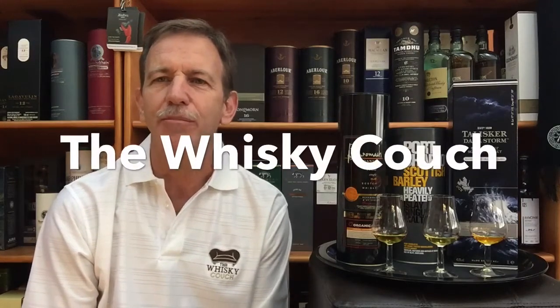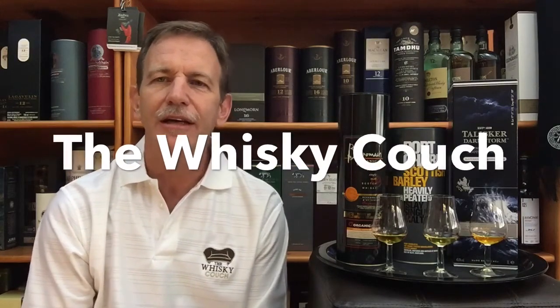Welcome back to the Whiskey Couch here in Pretoria, sunny South Africa, with me Gustav Miller as your host. In this video I'm going to give a summary of the mini-series that I just completed — three no-age statement peated whiskies. I did three videos on them, whiskey tasting reviews and food pairings, but in this video just a short summary and of course my number one pick, my personal favorite out of these three very decent single malts from Scotland.